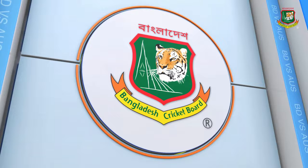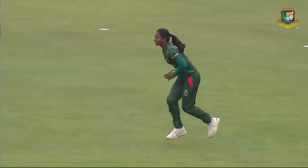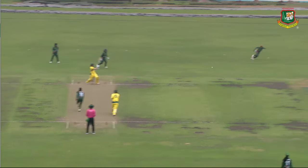They are happy. They also have to make the maximum of this home series. Pull shot and we'll get the first boundary.